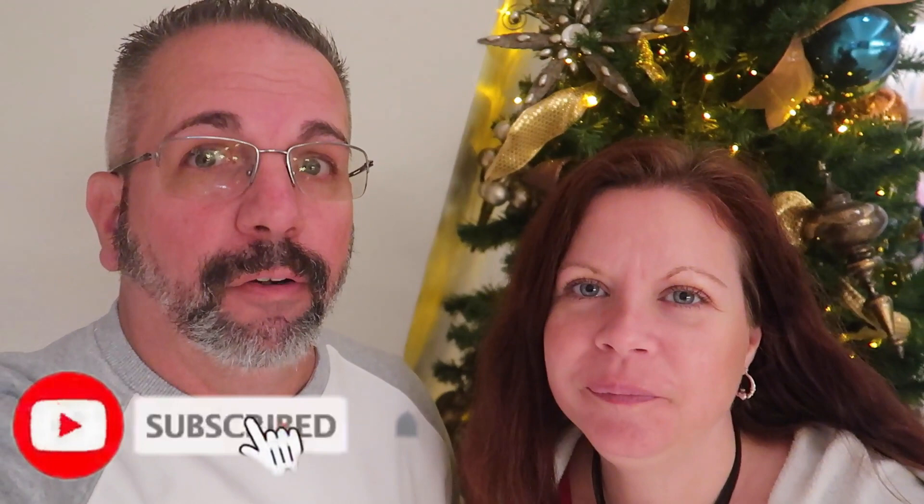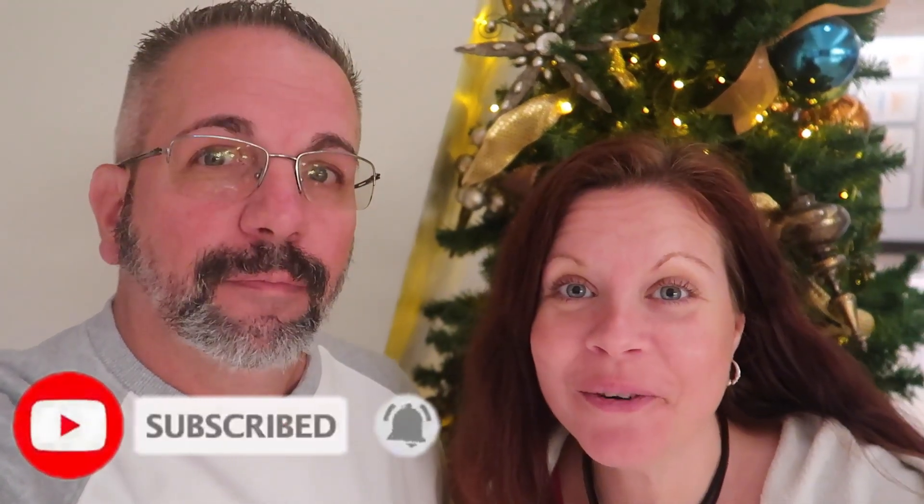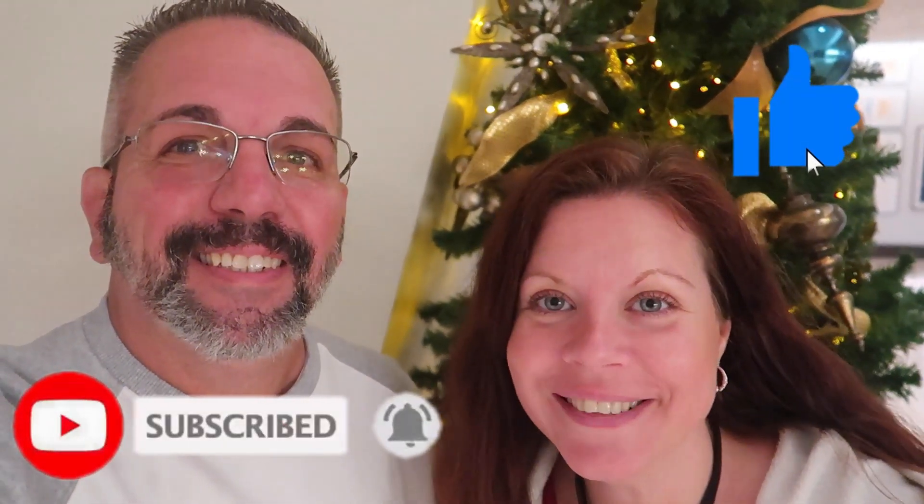Good morning everyone and welcome back into another Disney Dining Review. Today we are here at Disney's Contemporary Resort for breakfast at Steakhouse 71. We've done dinner here since it was changed over from The Wave. We're going to try breakfast this morning, show you all the goodies they have, and then give you our review.